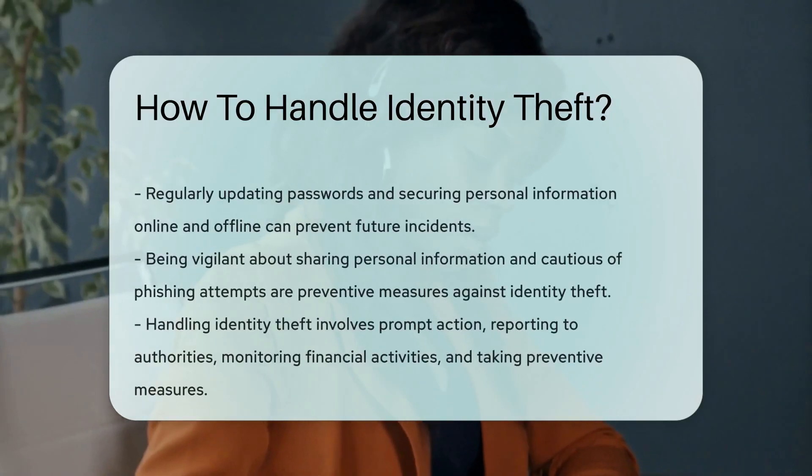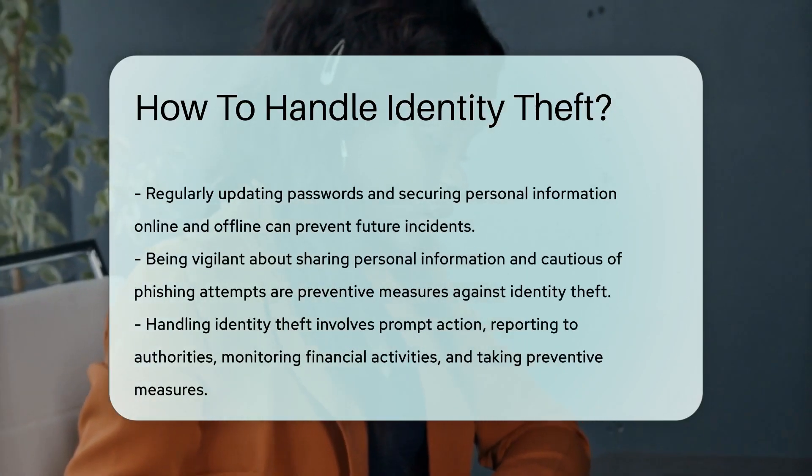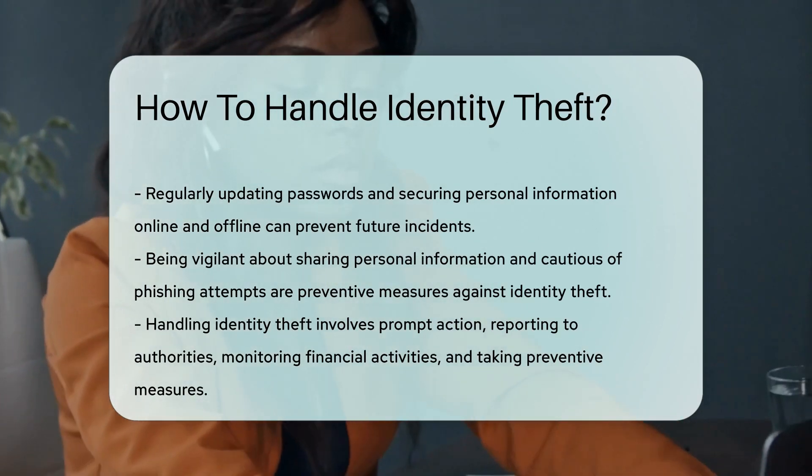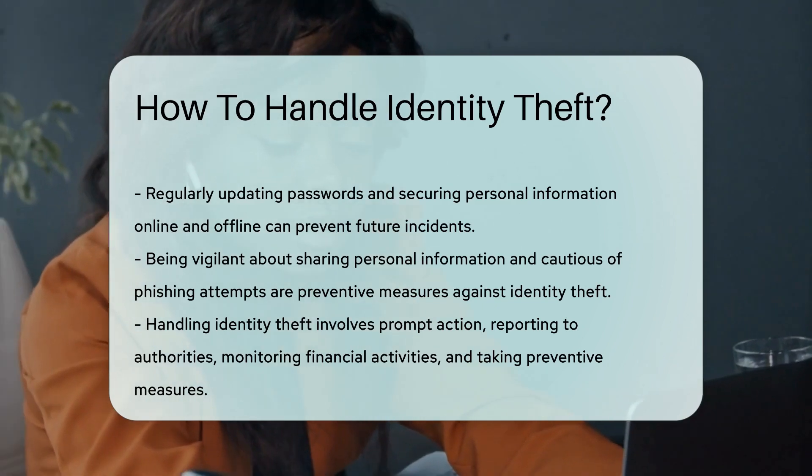Regularly updating passwords and securing personal information online and offline can prevent future incidents. Be vigilant about sharing personal information, especially on the internet, and be cautious of phishing attempts.